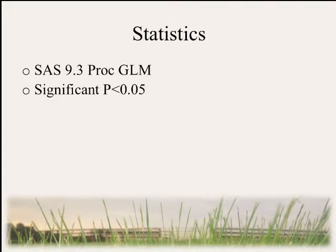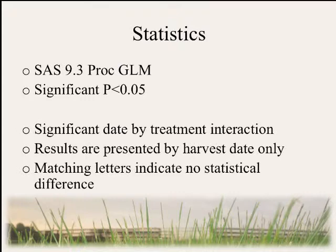The results I'm about to show you are the summed peak areas of ergovaline and its epimer ergovalinine on a dry matter basis. For our statistics, we considered anything at P less than 0.05 as statistically significant. We did observe a date-by-treatment interaction and therefore we'll present our data by harvest date only. All matching letters indicate no statistical difference.